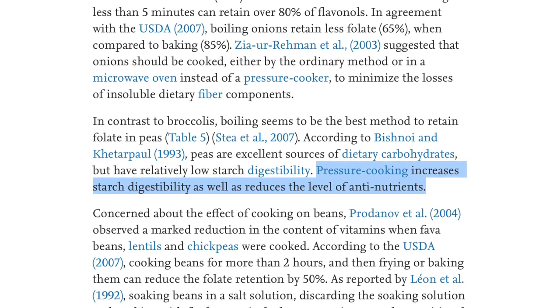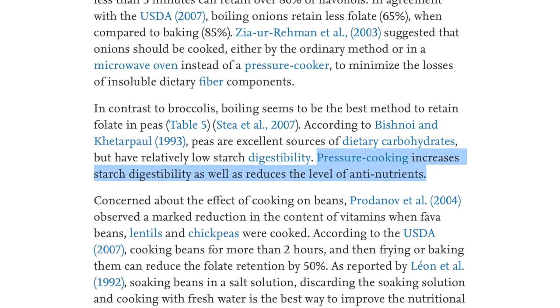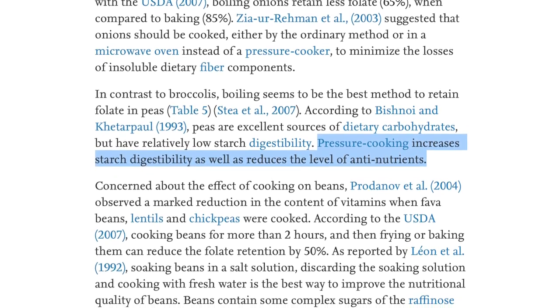I also found a mention that pressure cooking increases starch digestibility and reduces the levels of anti-nutrients. It's hard to say definitively which is the best way to cook every food to retain the most nutrients across the board, but I do know the Instant Pot is a great way to cook, and if it helps you eat more whole foods then it's definitely going to contribute to better health in the end.